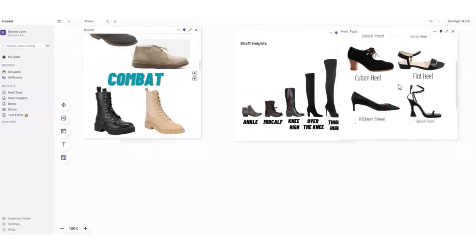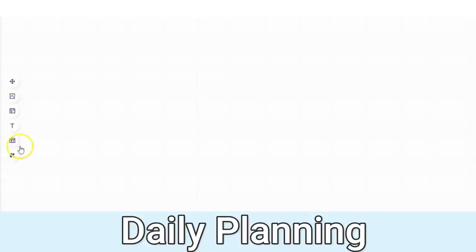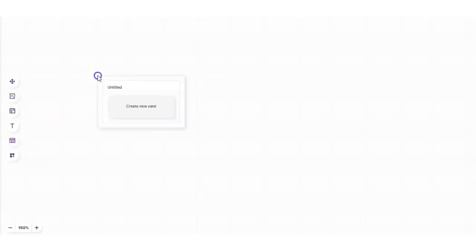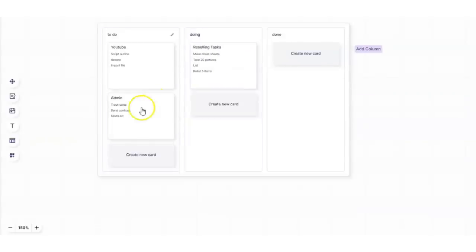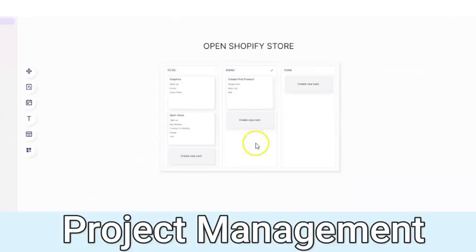Another way I can foresee Scrintle being helpful is for day planning. There's a nifty table option on the lower left-hand side. You select it, click where you want it on the desk, add a couple of columns with titles, and below each column you can add cards. Then you can move those cards amongst the columns as you get through with tasks. This table option can also be a great way to map out a visual workflow for any business project.